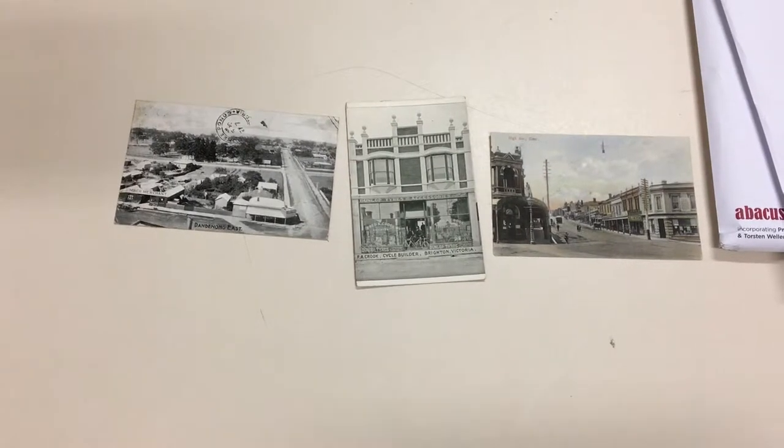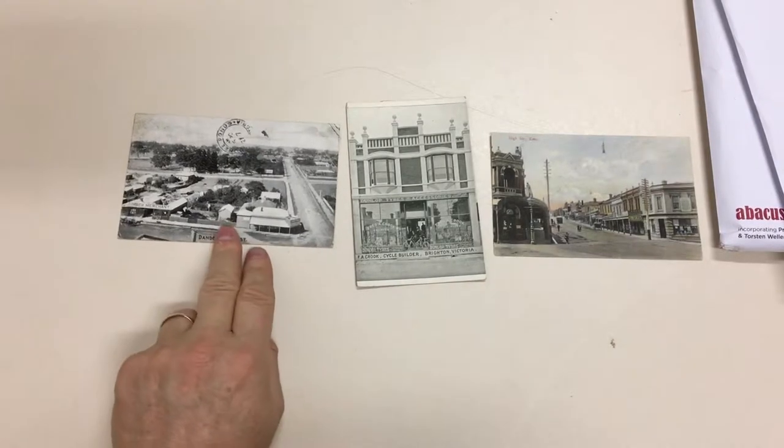Because Auctions, Sale 236, Video 5 for Lot 376 — Melbourne Suburban Post Cards, a very scarce group.